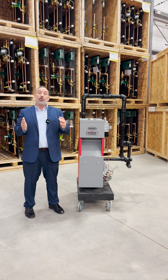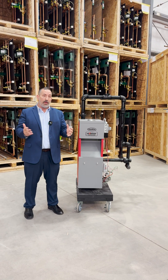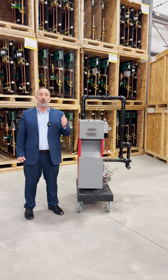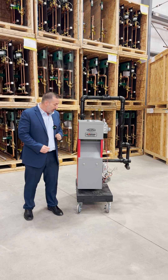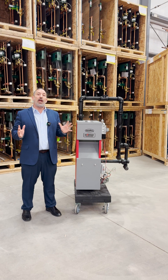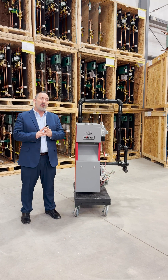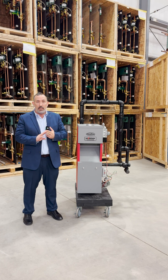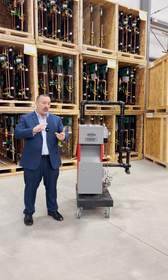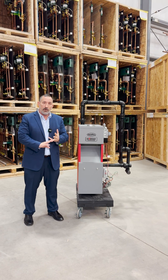Any fuel dealers out there working on propane — this product has an optional LP gas conversion kit available. This product is made in America and it's backed by a 10-year limited lifetime warranty. Great design, great materials, great warranty.